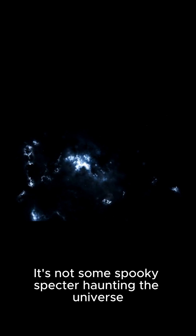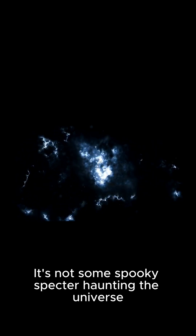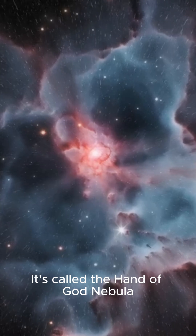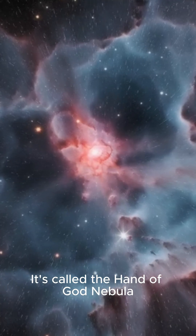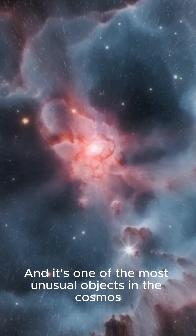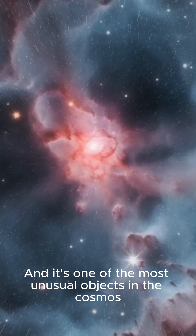It's not some spooky specter haunting the universe, but a pretty eerie glowing hand-shaped nebula 12,000 light-years away. It's called the Hand of God Nebula, or PSR B1509-58, and it's one of the most unusual objects in the cosmos.